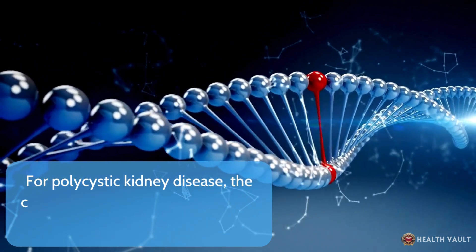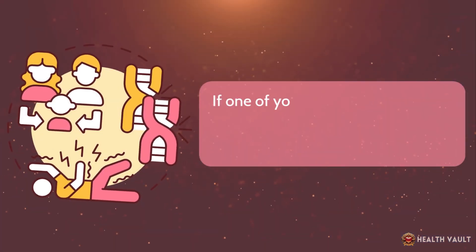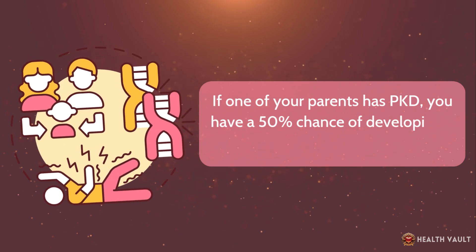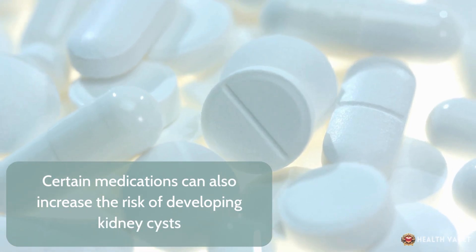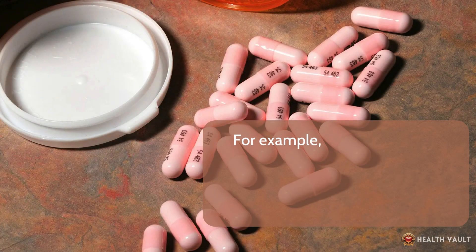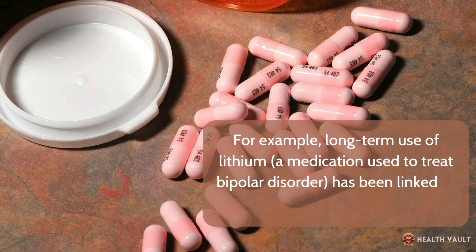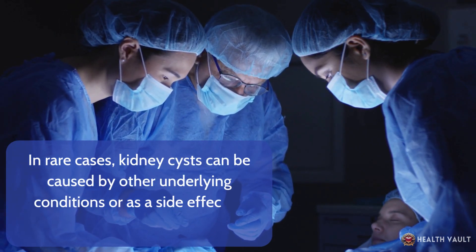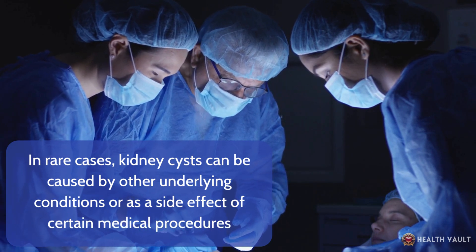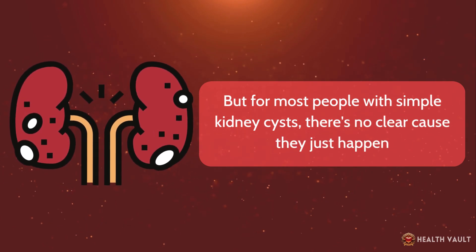For polycystic kidney disease, the cause is genetic — it's something you inherit from your parents. If one of your parents has PKD, you have a 50% chance of developing it too. Certain medications can also increase the risk of developing kidney cysts. For example, long-term use of lithium, which is a medication used to treat bipolar disorder, has been linked to an increased risk of kidney cysts. In rare cases, kidney cysts can be caused by other underlying conditions or as a side effect of certain medical procedures. But for most people with simple kidney cysts, there's no clear cause — they just happen.